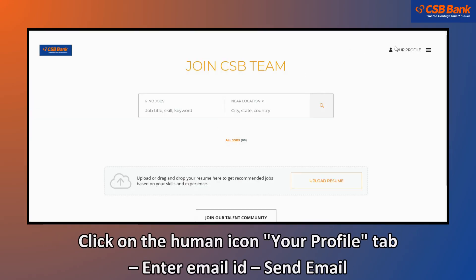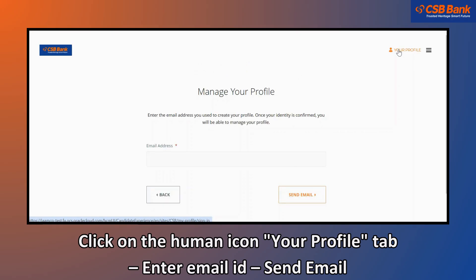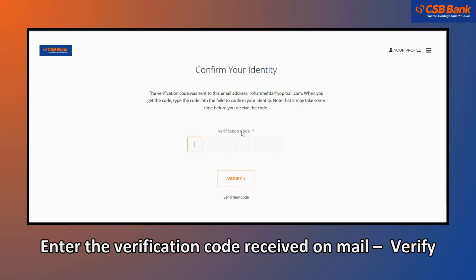Click on the Human icon, then the Your Profile tab. Enter your email ID and click on Send Email. Enter the verification code received on mail and click on Verify.